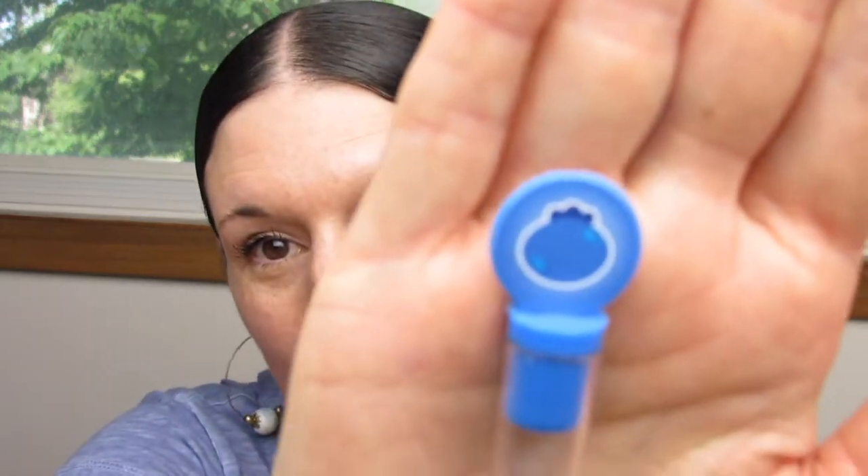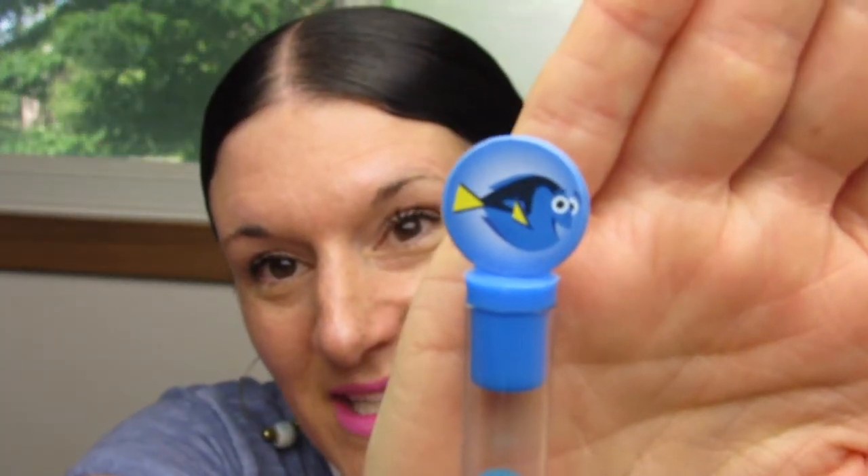We have to start with the star of the show. We're going to start with Dory. Here's the little topper — it's blueberry on one side and it's Dory on the other. So let's open it up. This smells like a buttery blueberry pie, like a freshly baked blueberry pie.